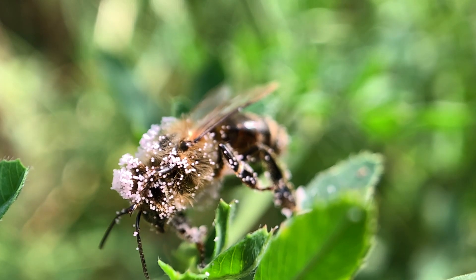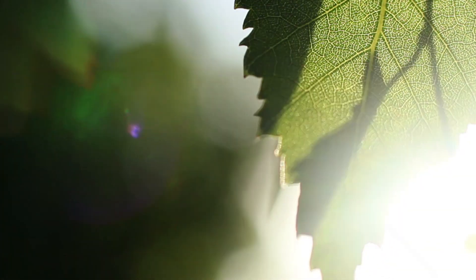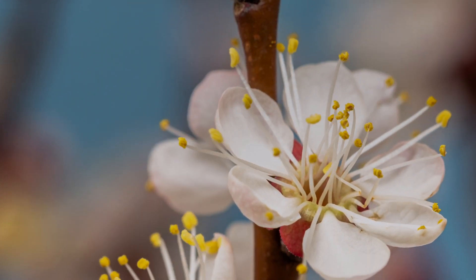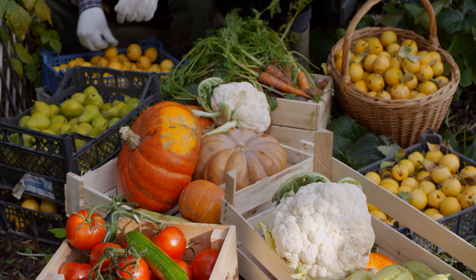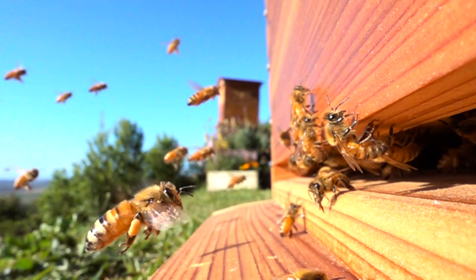Pollination is so important to us because we humans depend on plants. They harness energy from the sun through photosynthesis, and turn it into stuff that we find very useful, such as food. In fact, it's estimated that one out of every three bites that we eat is made possible by pollinators.